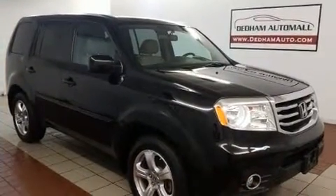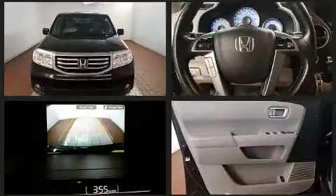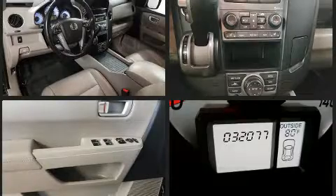A power rear cargo door, skid plates, a trailer hitch, and power seats round out the exterior and convenience features. Automatic climate control and leather upholstery prove that economical transportation does not need to be sparsely equipped.